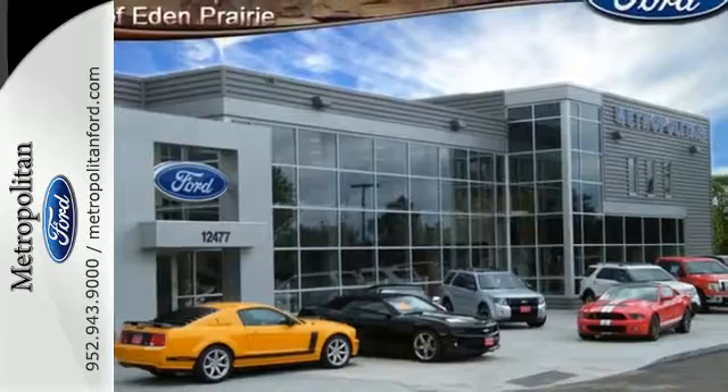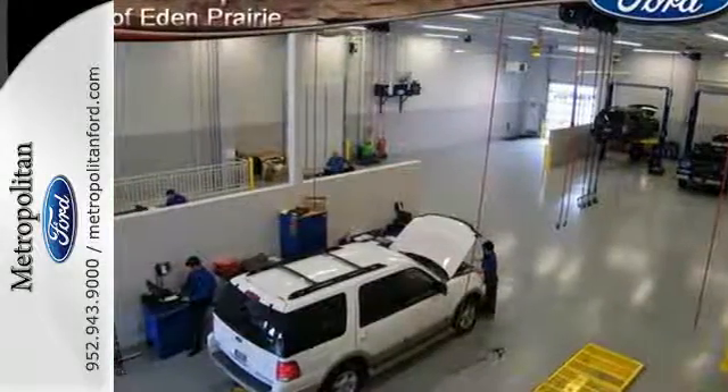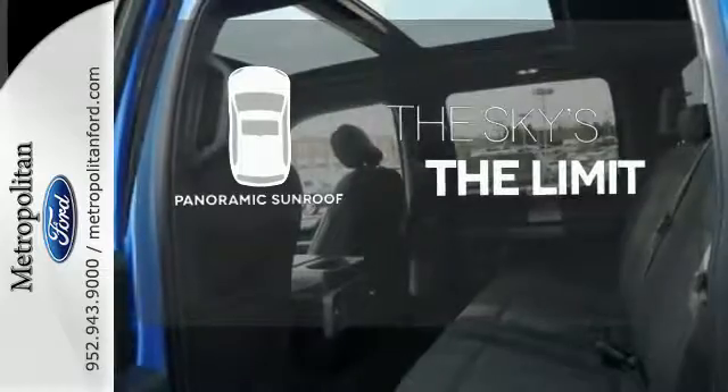It also comes with cargo box tie-downs and lots of places inside the cab to store your tools and gadgets. Feel the confidence as you control the road with your four-wheel drive. Let even more of the outside in with a panoramic sunroof.